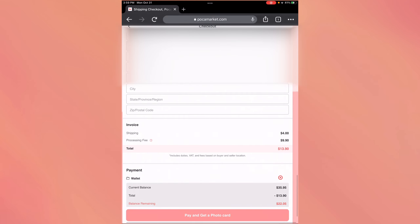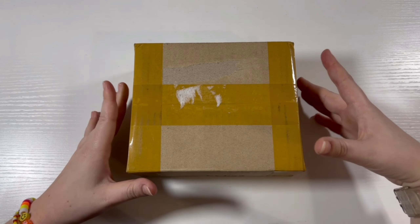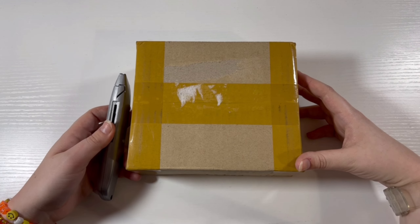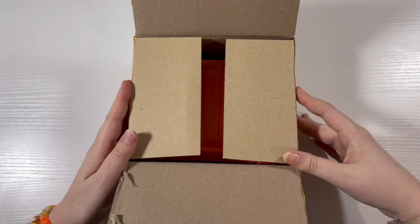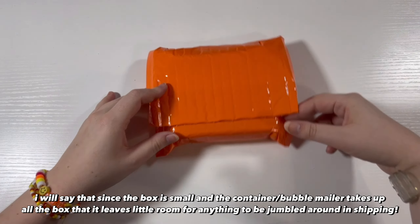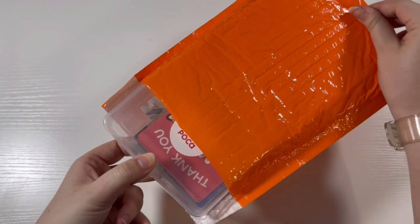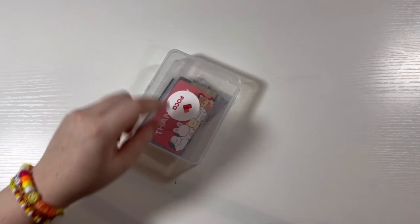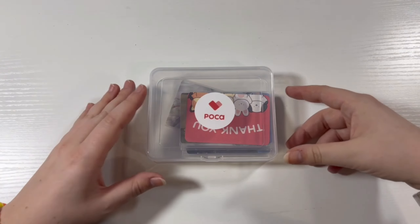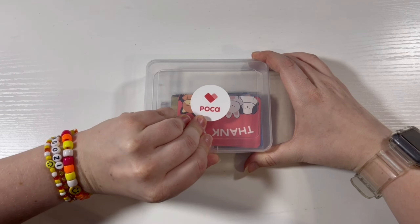Hello everyone, I'm back and my Pokemarket package just arrived today, so I'm here to unbox it with you and share my full review. It comes in a box and within that box it comes in a bubble mailer or at least has bubble wrap — it's a very small package, about the size of my hand. Inside it comes in kind of like a pencil-case-like small plastic container.